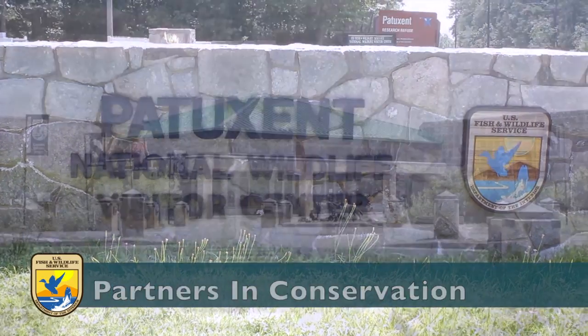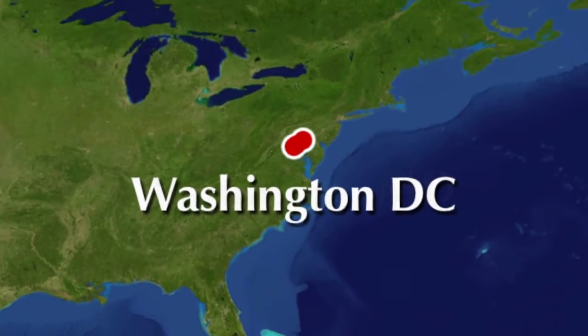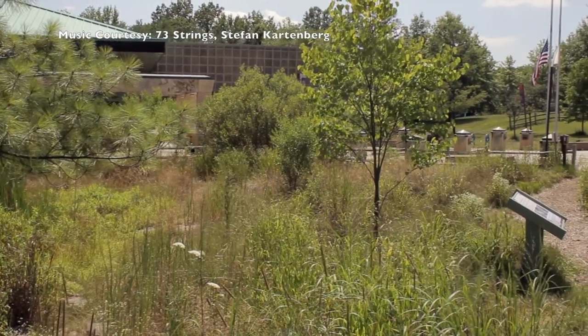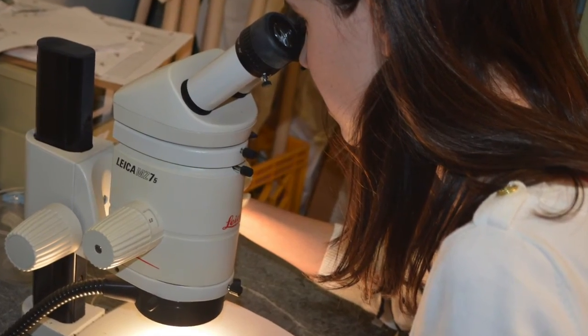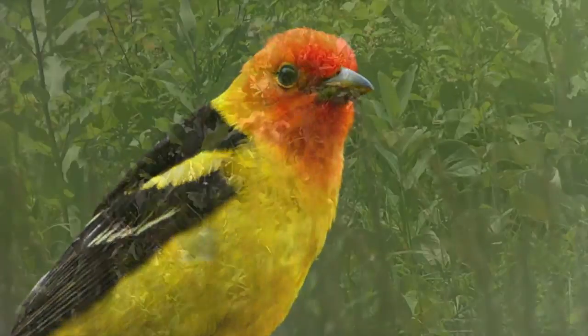Patuxent Research Refuge of the U.S. Fish and Wildlife Service is nestled between Washington, D.C. and Baltimore, Maryland. The refuge, through research management, is making scientific breakthroughs to conserve and protect the monarch butterfly, other wildlife and their habitats.